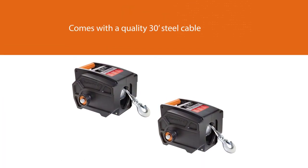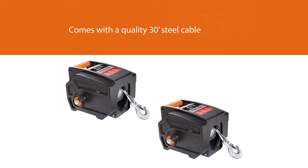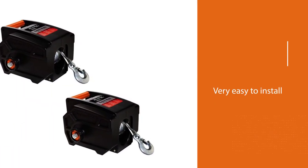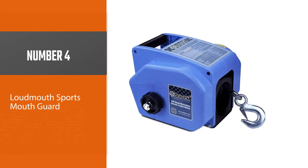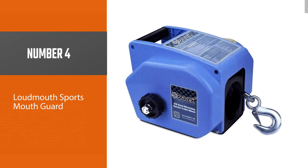This winch also comes with a quality 30-foot steel cable with a hook and is very easy to install. However, it is quite slower than the other portable winches on the list. Aside from that small drawback, I can still highly recommend this model.